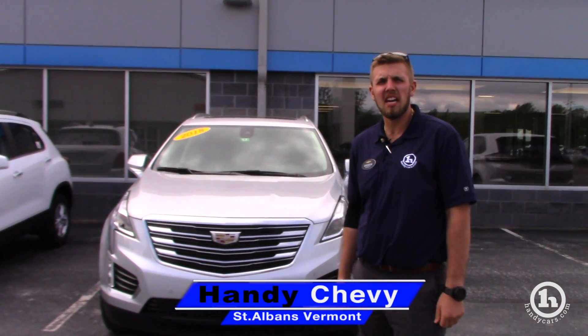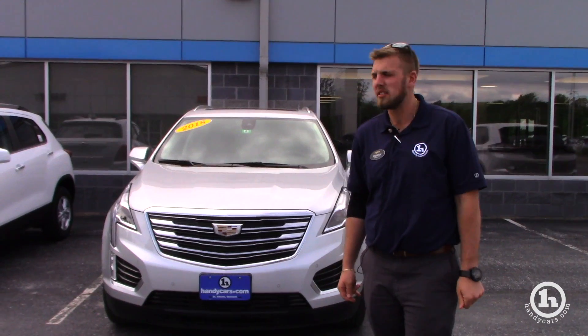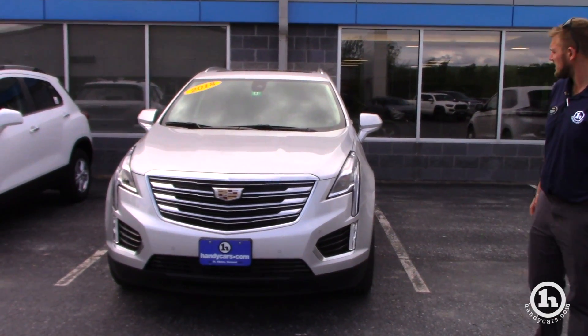Good afternoon, Michelle. This is Brendan here at Handy Chevrolet. I first want to thank you for inquiring with us on this 2018 Cadillac XT5.